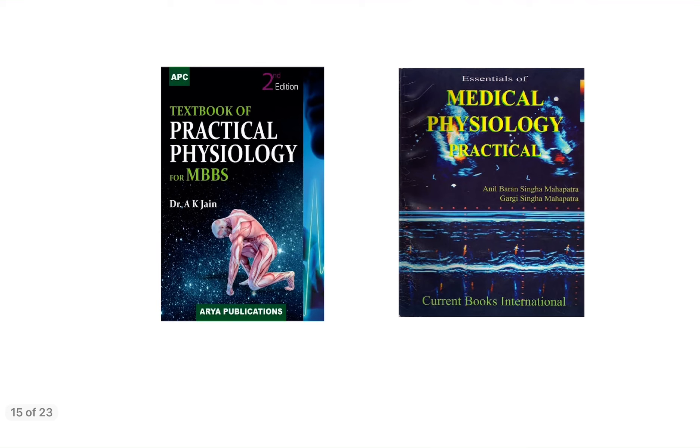For the physiology practical book, either you can buy Dr. A.K. Jain's Practical Physiology or A.B.S.M. (Anil Barun Singh Mohapatra) Physiology book. In many colleges they provide practical manuals, but if your college is not providing one, you can go for either A.K. Jain's Practical Physiology for MBBS or any standard practical physiology book according to your choice.